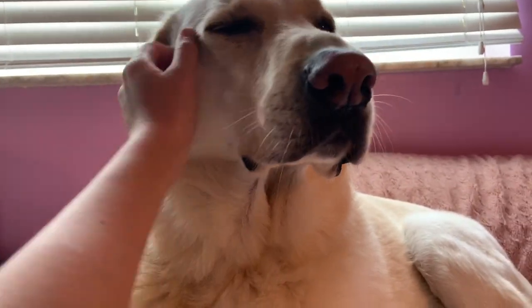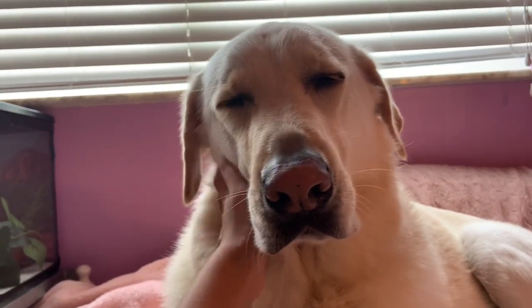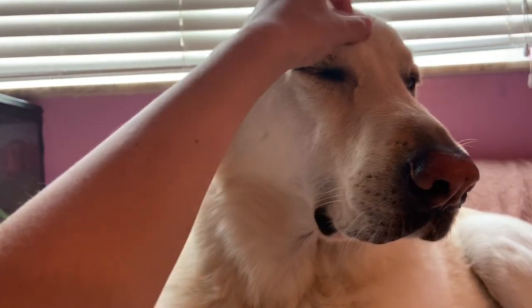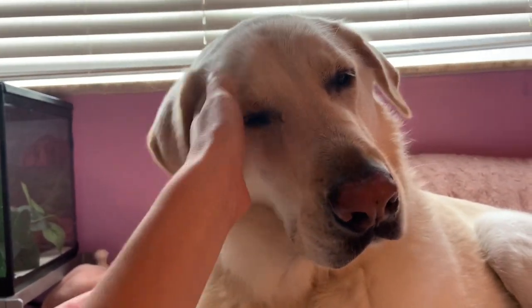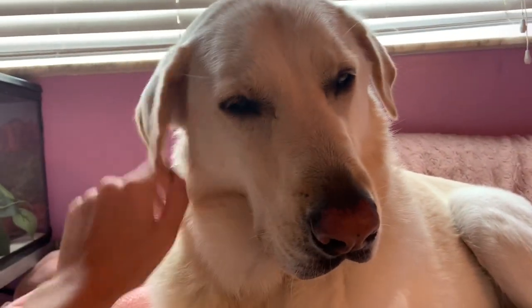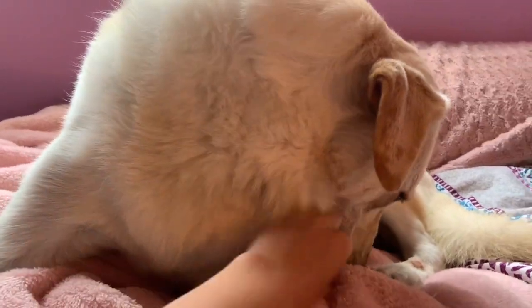If you guys have any video ideas that include my hedgehog, please comment them because I've made so many videos with him that I'm running out of ideas. Now, last but certainly not least, my dog Oliver. He is literally like my best friend — my whole family loves this dog so much. He is so spoiled and I would have no life without this dog.